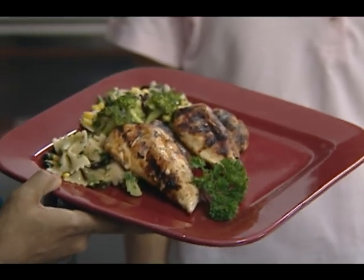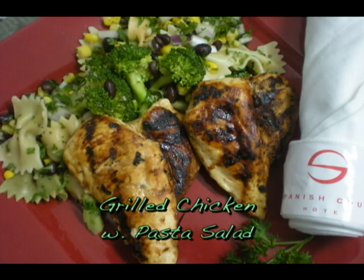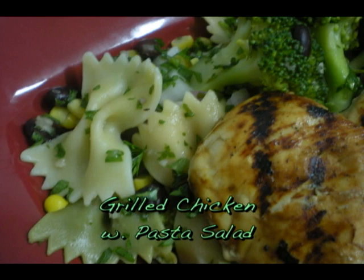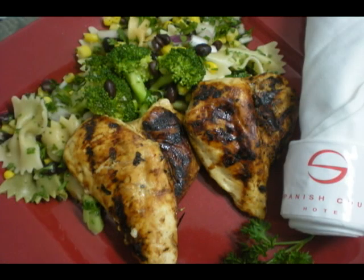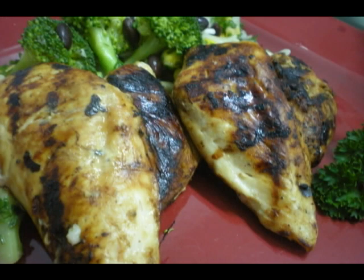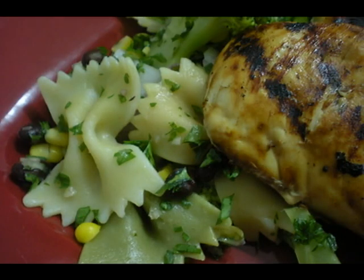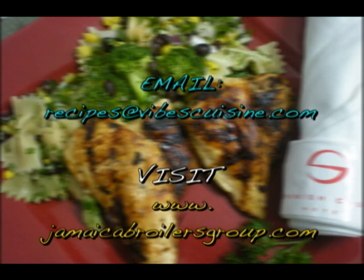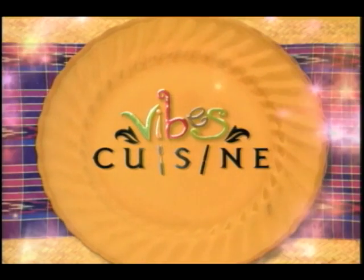Our Best Dressed Chicken breast grilled with pasta salad. Here's a yummy way to stretch your chicken with the great fiber of veggie pasta. This versatile dish can be served hot or cold, so make extra for your family's lunch boxes. For details email us at recipes@vibescuisine.com or visit www.jamaicabrillersgroup.com. Fitness by Jim Khanna. Vibes Cuisine was shot on location at the beautiful new Spanish Court Hotel. Vibes Cuisine was brought to you by Best Dressed Chicken, one of the fine products from the Jamaica Brawlers Group.